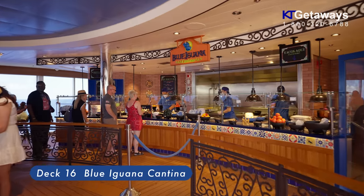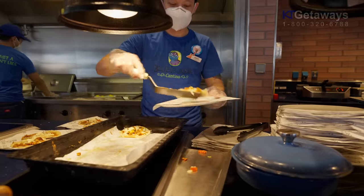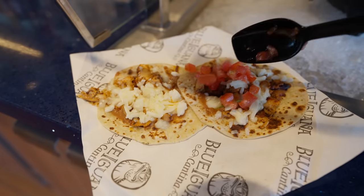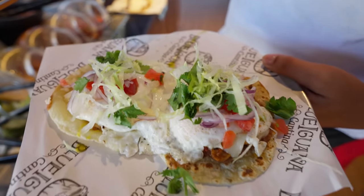Blue Iguana Cantina. Looking for taco, burrito, or fresh-made tortilla? Go to Deck 16 Midship. They open from 11:30 AM to 3:30 PM. This is definitely the place to get your taco fix.